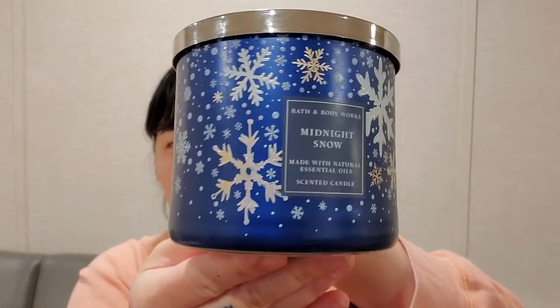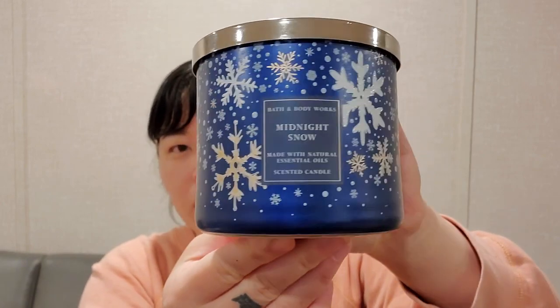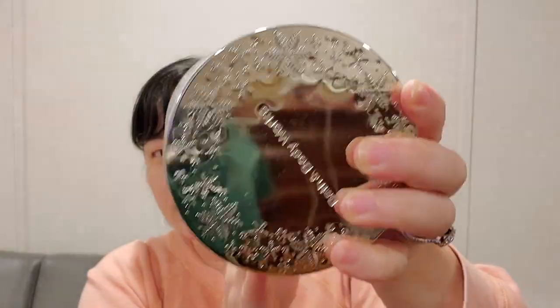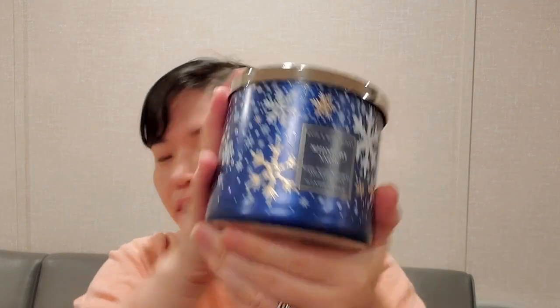I love the royal blue color on this jar — it's Midnight Snow, with snowflakes and a pretty lid. The notes are juniper berry, cedarwood, and soft lavender. It's a nice fresh scent; you get that lavender but it's not overpowering. I'm not a huge lavender aromatherapy person, but it kind of reminds me of aromatherapy. I just cannot pass up that packaging.